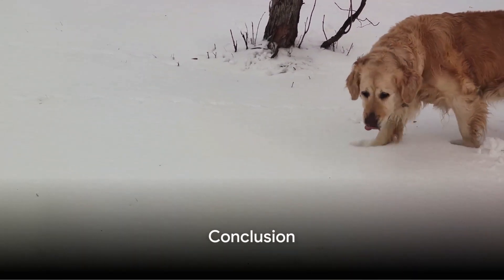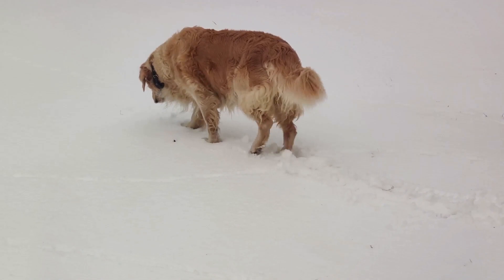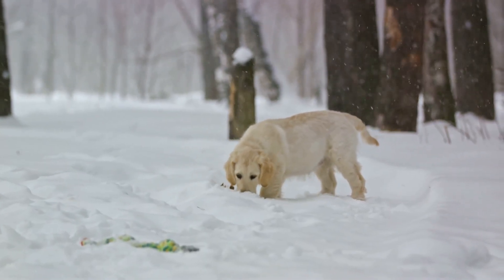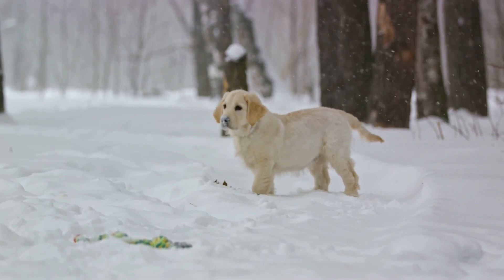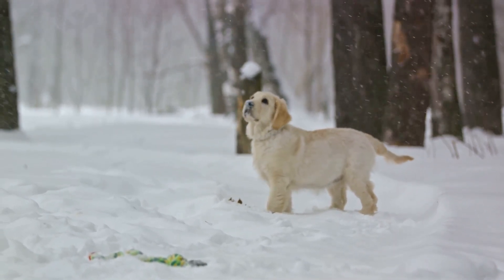By understanding hypothermia and taking preventive measures, we can ensure our dogs stay safe during the cold winter months. For more detailed information on hypothermia in dogs, visit dogsinwater.com and read the full article. Stay informed and keep your furry friend healthy.